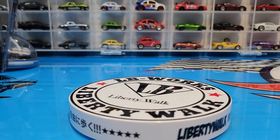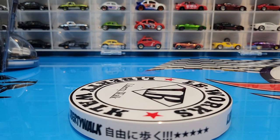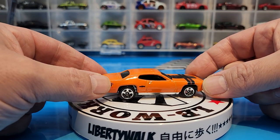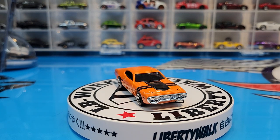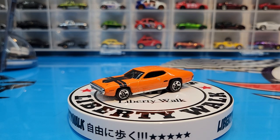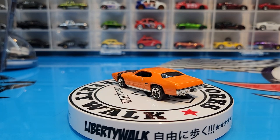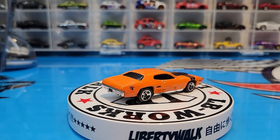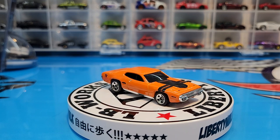Moving on, we have the 71 Plymouth GTX in hemi orange — perfect color for this car. I have it in yellow, red, and green, and now I believe we've completed it with this orange. That is just so clean and so beautiful. We don't see this casting that often — I believe in the past few years it was only released once, in Fast and Furious in black. It would be a nice car to see back in premium.